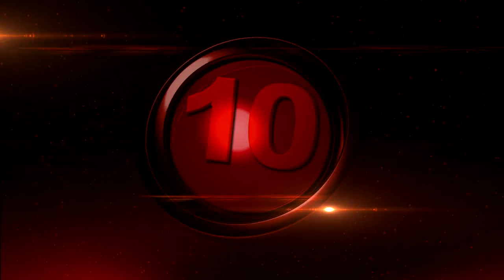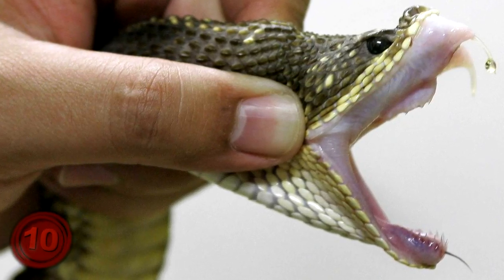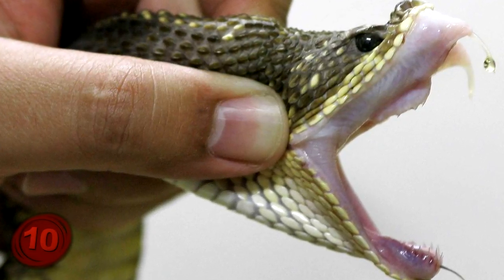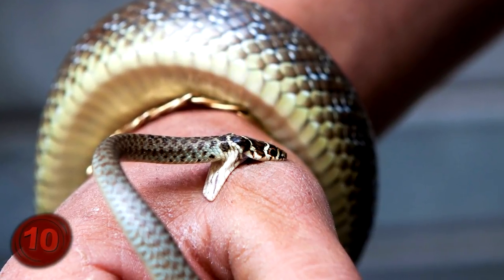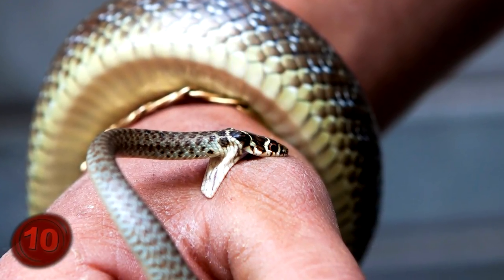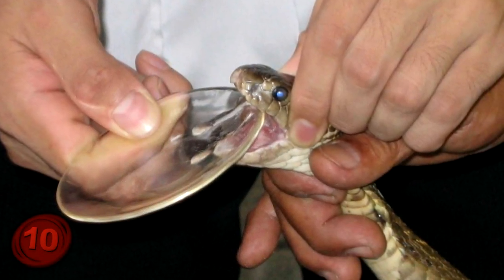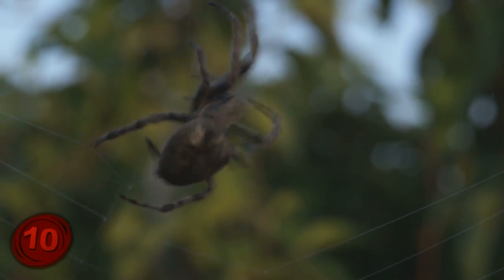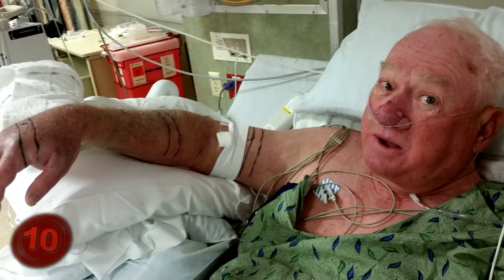Number 10: Making Anti-Venom. Okay, so this one may be a bit obvious, but the best way to make an antidote for venom is to use venom itself. When someone is bitten by a snake, their body reacts badly to the chemical that just entered the bloodstream. However, scientists have found ways to extract venom from snakes, spiders, and many other creepy crawlers to create an anti-venom that can quickly treat someone who has been bitten or stung.